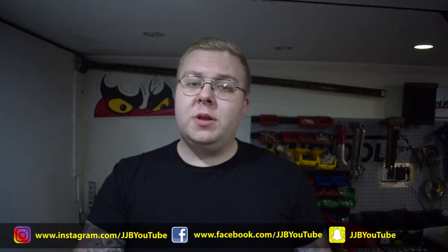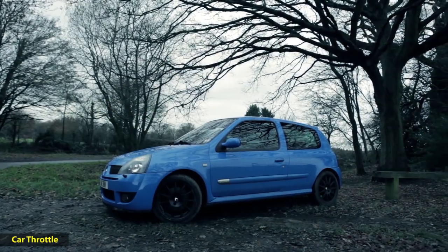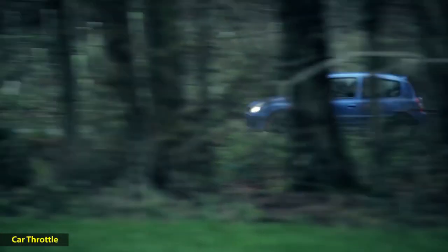This list is in no particular order, but the first cars I'm going to put on there are the Renault Sport Clios — the 172 and the 182. The reason I put these on the list is that you can't go wrong with either one. They come out of the factory in an incredibly strong format, with a 2-litre engine and a 0-60 time of around the 7-second mark.